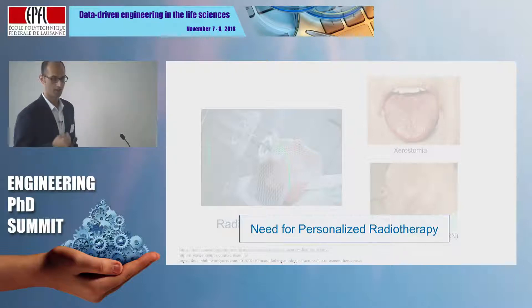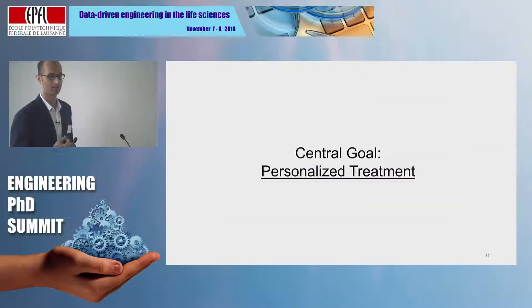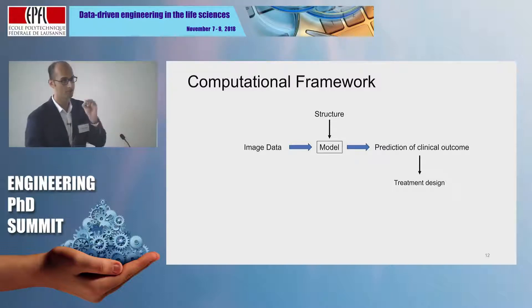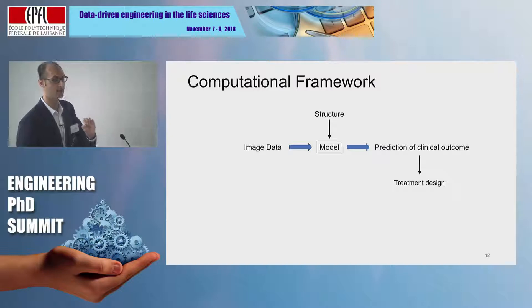In order to facilitate our goal of personalized treatment, I have approached this from a data-driven side of things — a conventional data-driven model, but specifically using image data. We build a model that captures specific kinds of structure present in these imaging data that helps us predict for a clinical outcome of interest. Thus, this can help clinicians design treatments better.